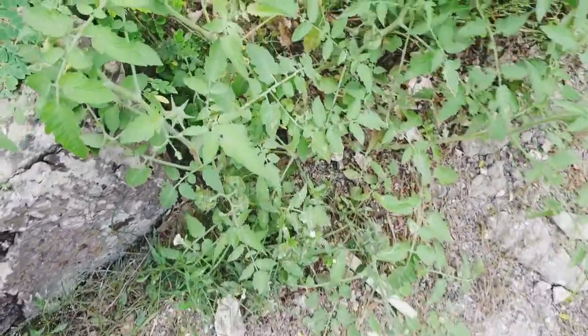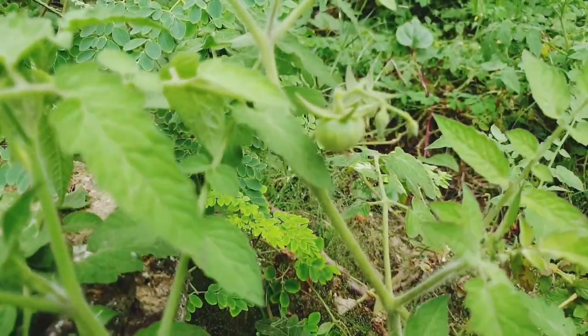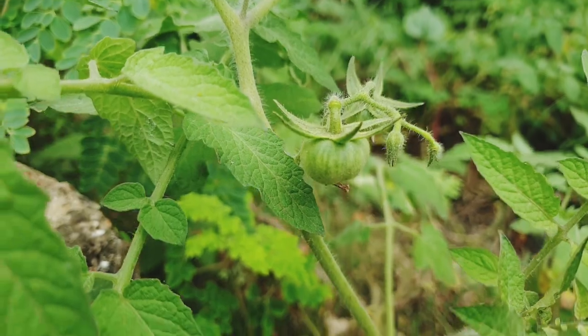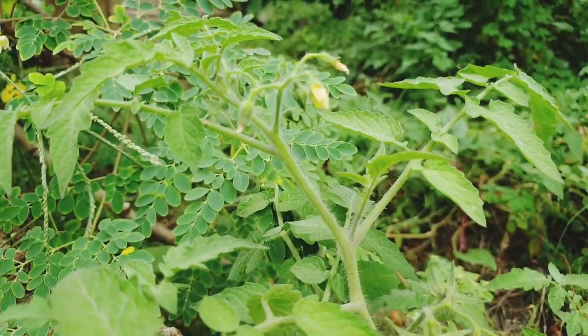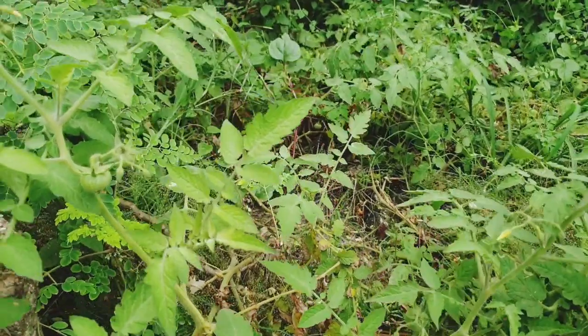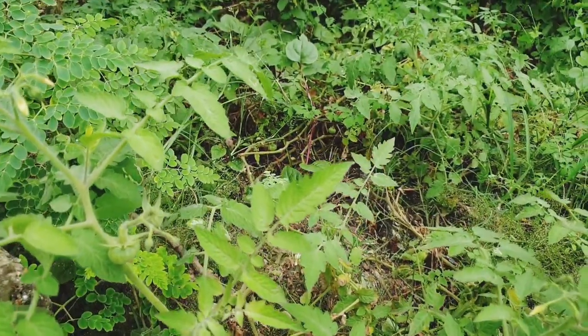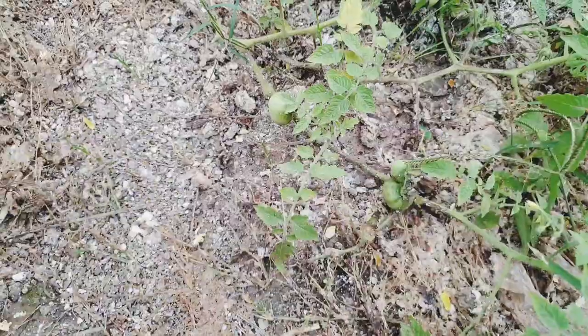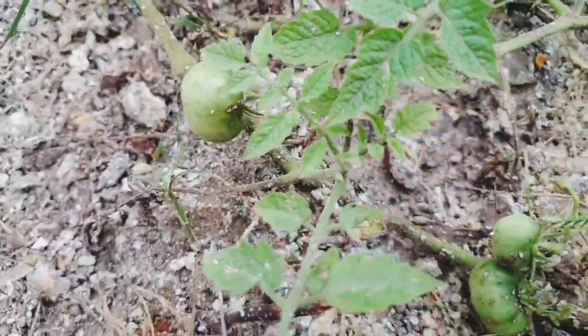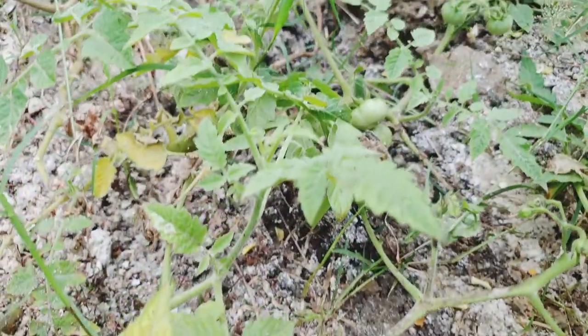On the footpaths, cherry tomatoes are thriving. Despite the lack of inorganic fertilizer, they get their sustenance from the chicken droppings nearby. The constant rain helps scatter these natural fertilizers, which makes the tomatoes grow healthy and cherry.